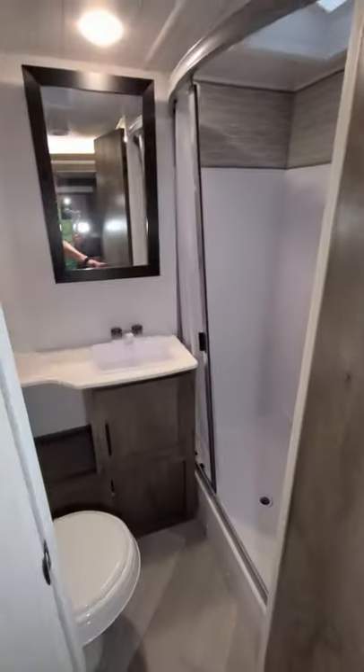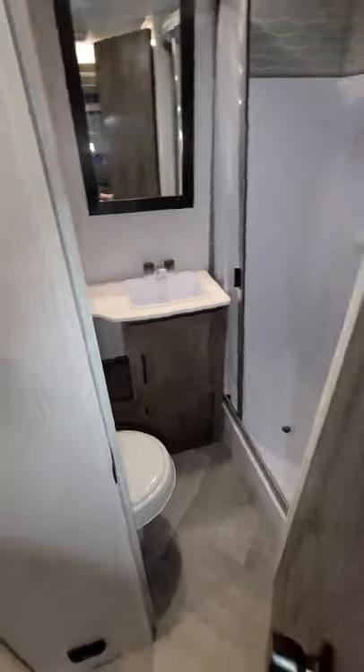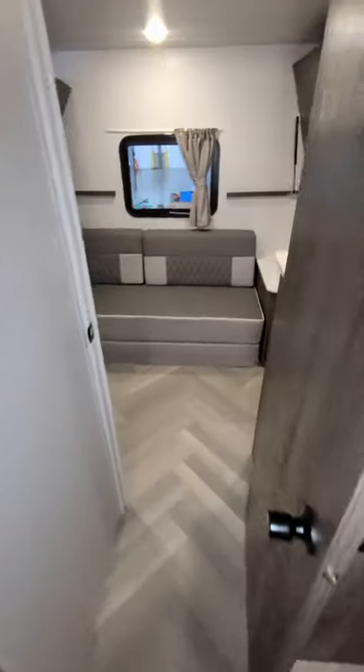You have the bathroom area here with your little step-in shower. Ducted AC in the unit as well here.